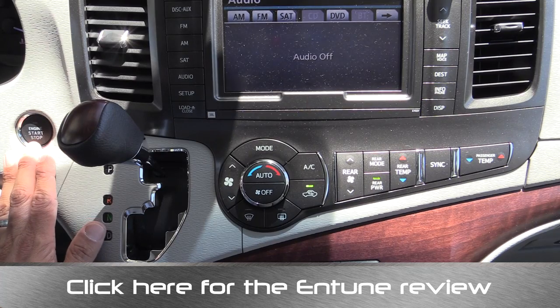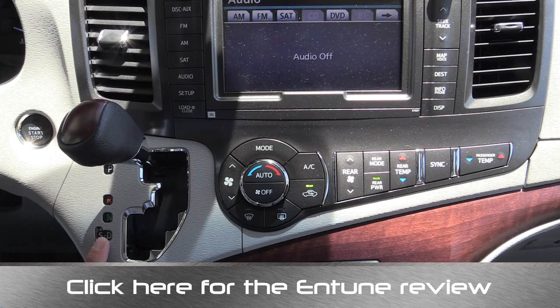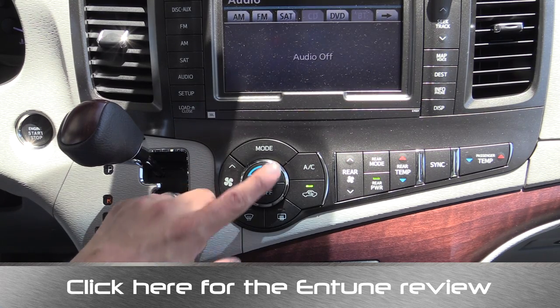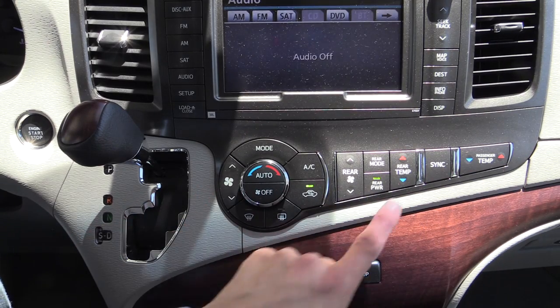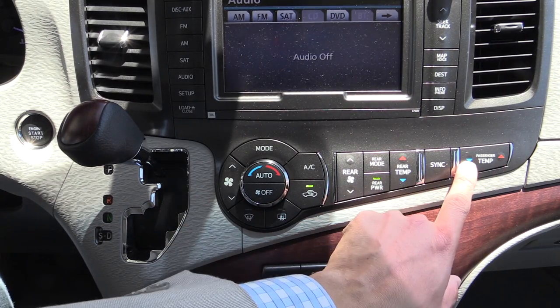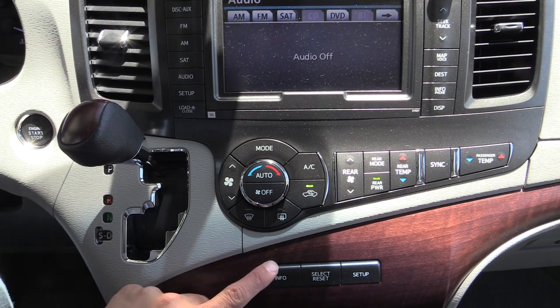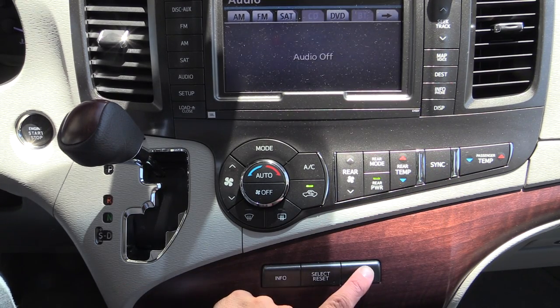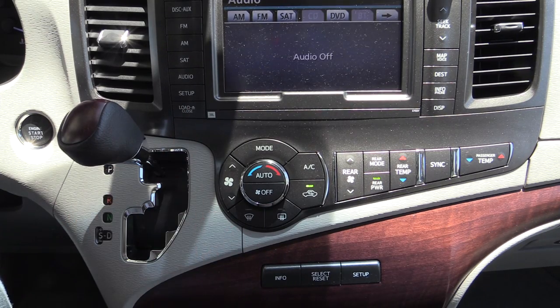Over here we have the start-stop button for our keyless go-equipped model. We have the shifter for our standard six-speed automatic, with a sport mode that limits the upper gear range — it's not a true manual mode. Over here we have our controls for our three-zone automatic climate control system — this controls the driver's zone, this is the rear zone, this is the passenger button, and then we hit the sync button to sync all the zones together. Below that you'll find the info, select, reset, and setup buttons, which control the trip computer using that small display up above the radio.